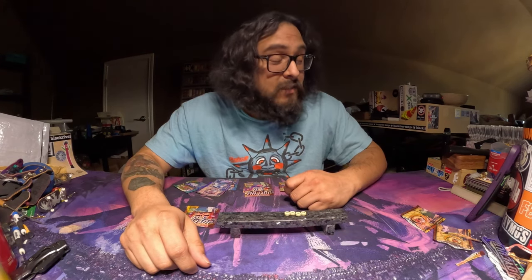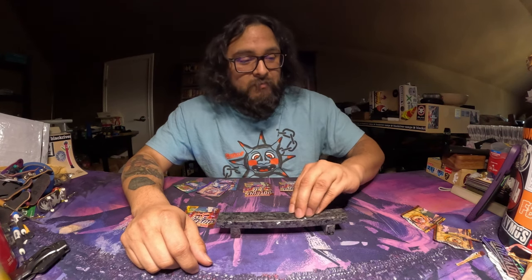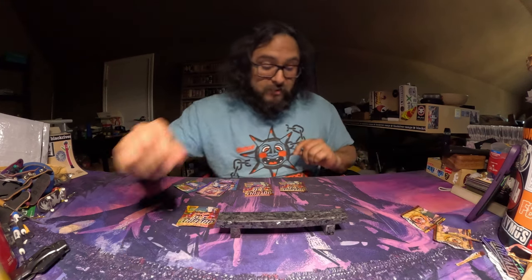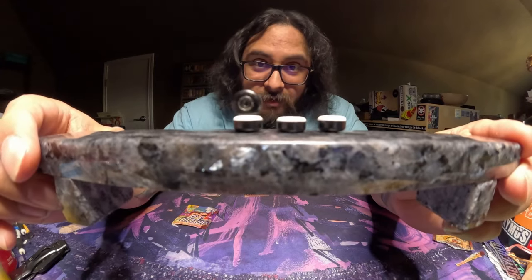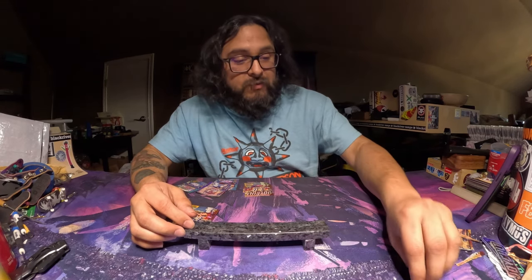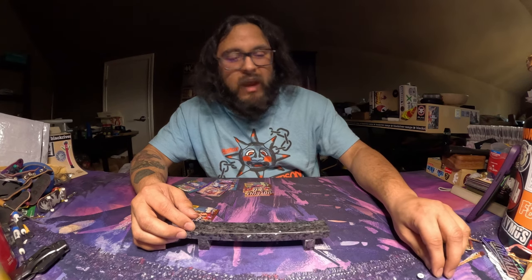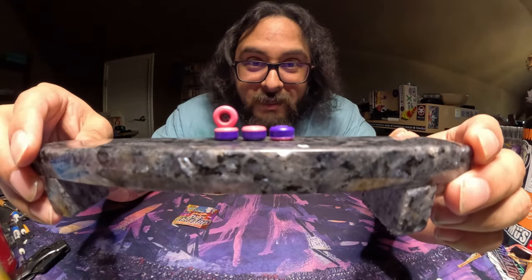I'll probably go outside to test these wheels out — I'm already itchy just thinking about it. Up next, these are gonna be the Tuxedos: a black wheel with a white face. Super basic, super clean. I'm pretty sure these wheels will match with just about anything — I wasn't planning on rhyming like that, that's weird.